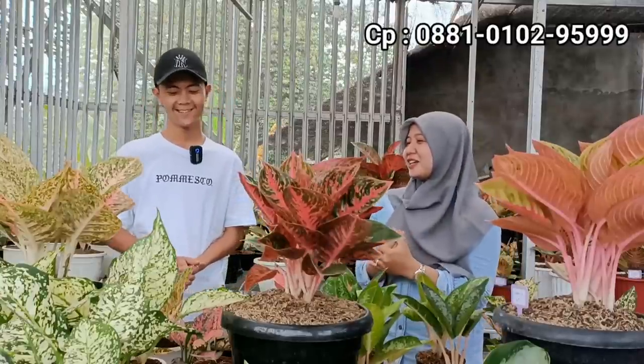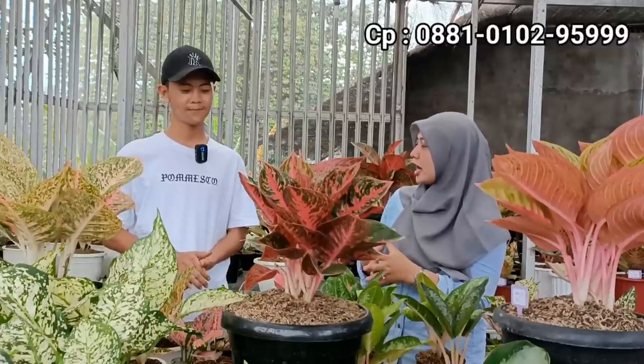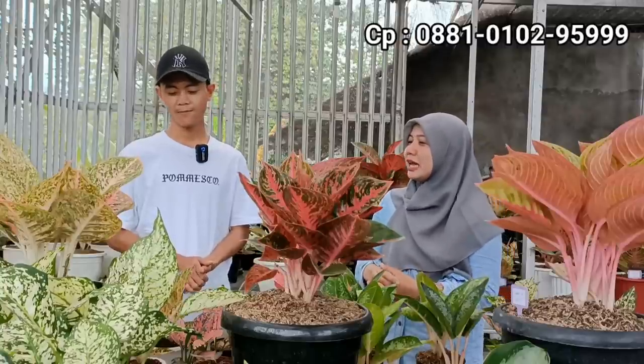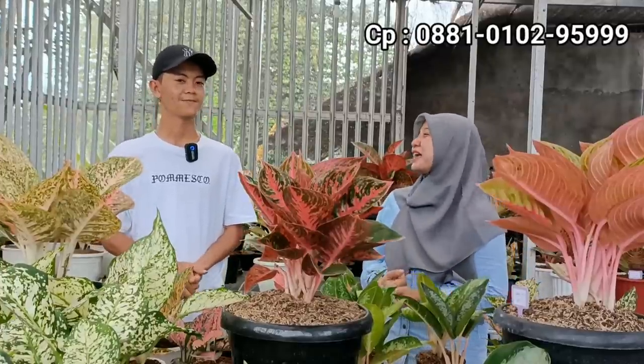Mas Firman, langsung aja deh kalau saya to the point untuk melihat-lihat harga terkini. Apalagi untuk mereview harga sekarang kan juga ada yang berbeda dari ID-nya, terus dari stok-stoknya juga saya lihat ini sekarang lebih banyak dan dominan didominasi sama lokalan. Nah, untuk harga bagaimana?